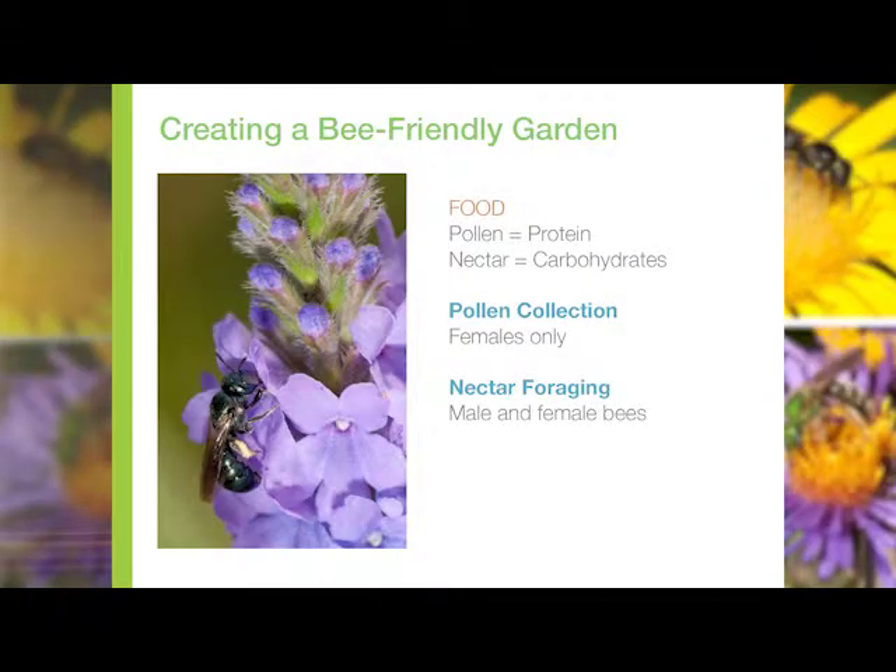Bees are vegetarians. They are related to wasps, and at some point in time they decided they no longer wanted to hunt other insects. They became vegetarians with a completely plant-based diet of pollen and nectar. Pollen is their source of protein, and they glean carbohydrates and amino acids from nectar. Not all plants are created equal — some plants have pollen with very low protein content, whereas others have very high protein content. The same goes for nectar: some plants produce nectars with very high sugar concentration, while others have low sugar concentration. So from a nutritional standpoint, some plants are much better for bees than others.